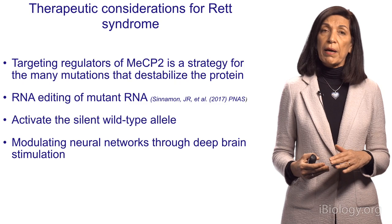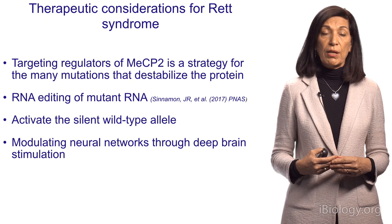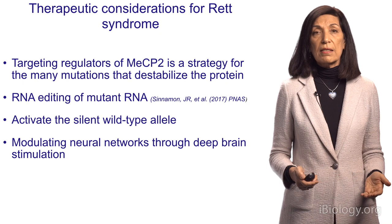Last but not least, one approach is to really bypass the molecular effect and go straight to the brain network, manipulate the brain network, and in that way perhaps improve behavior. This is one of the stories I'd like to share with you today.